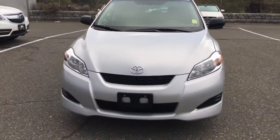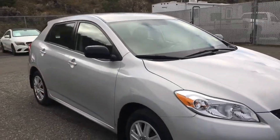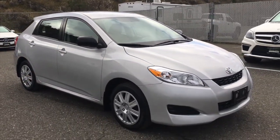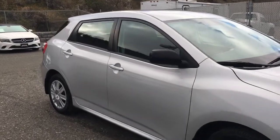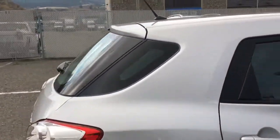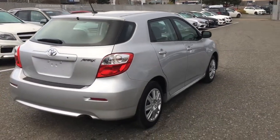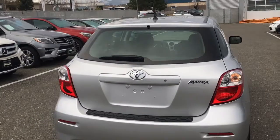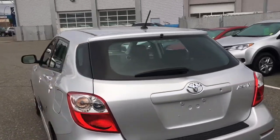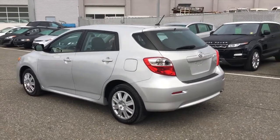We just got this in, just came back in detail this morning. Silver in color, front wheel drive, great on fuel, five passenger seating, equipped with the automatic transmission. You got a hatchback, and the seats do fold down in the back so you can have that extra cargo space. Let's go take a peek inside.